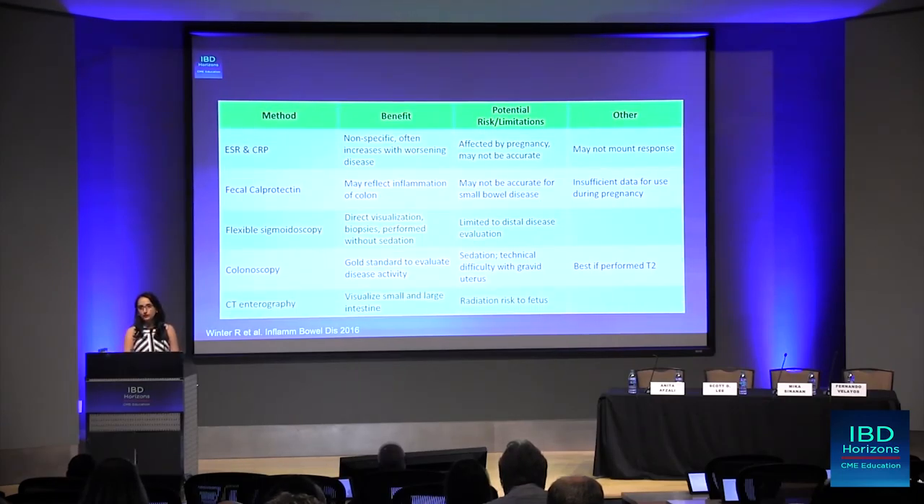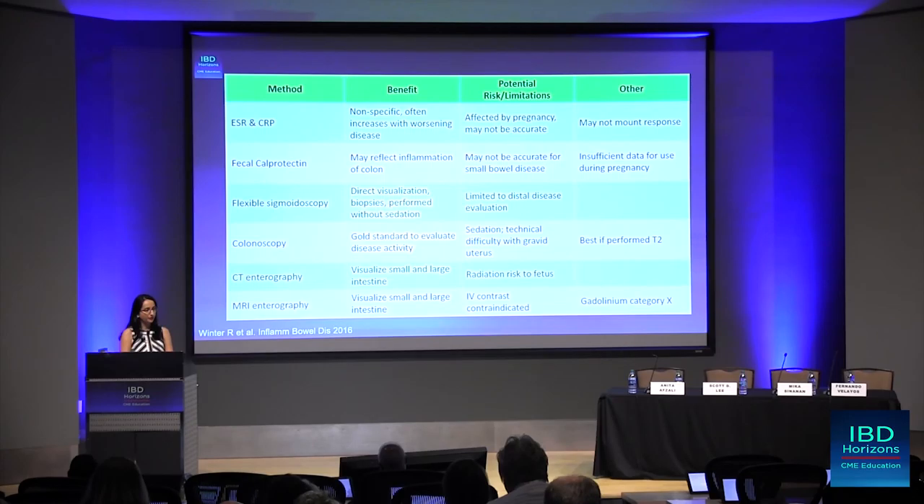What about CT enterography? It's useful for evaluating both the small and large bowel, but there is a risk of radiation to the fetus. What about MR enterography? Again, we have the opportunity to evaluate both the small and large intestines, but IV contrast is contraindicated during pregnancy because gadolinium is a category X. So when we look at these different modalities and what we can and cannot use to evaluate for disease flare, we need to keep these limitations in mind even though there may be some benefit to using them.